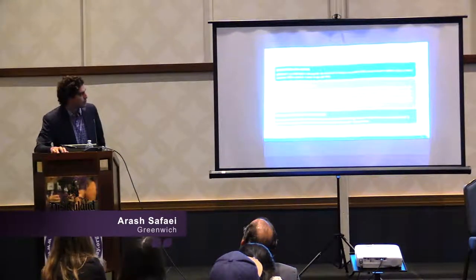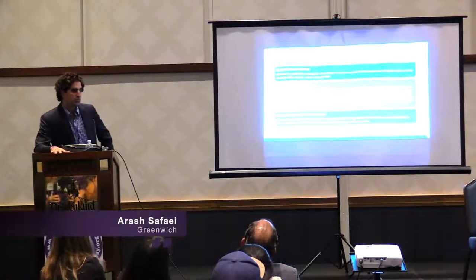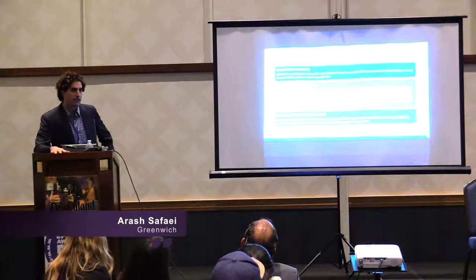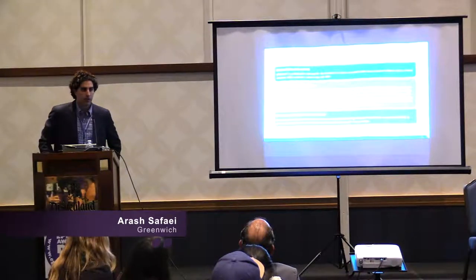A quick look at the exact language for the indication and usage of Epidiolex: patients are to start at 5 mg/kg/day in the first week, dosed two times a day. After the first week, there can be an up-titration to 10 mg/kg/day, which is the recommended stable dose. Hepatic impairment would require a dose decrease — by one-half in moderate hepatic impairment or by one-fifth dose decrease in severe hepatic impairment. That concludes the first portion of the talk.